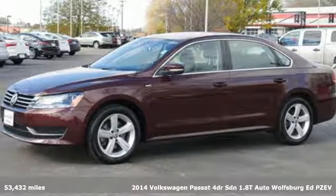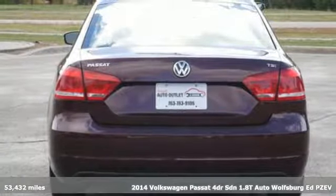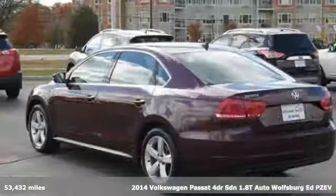It's a 2014 Volkswagen Passat. Family time picks up a few more fans in this Passat, and it comes with all the amenities you need.